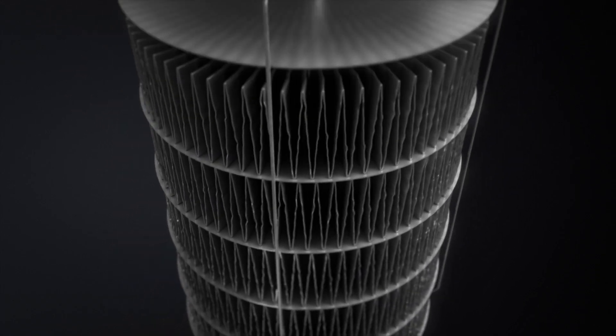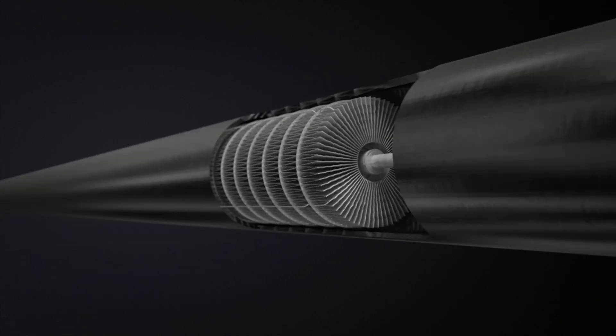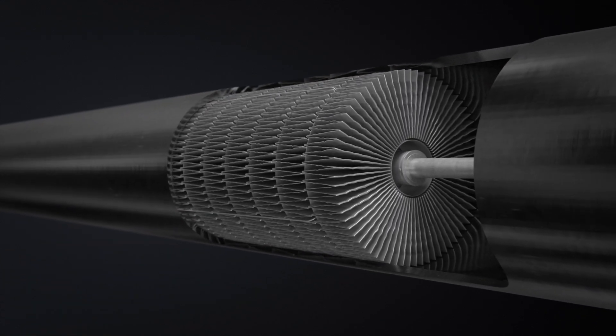Catasell SSR is easily installed within the existing reformer tubes. Our custom tools allow the technology to expand, fitting snugly inside, ensuring optimum gas flow at the tube wall.